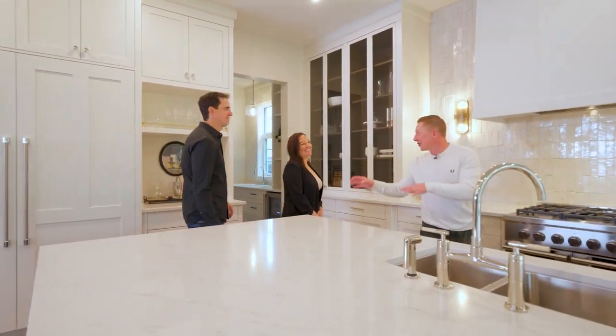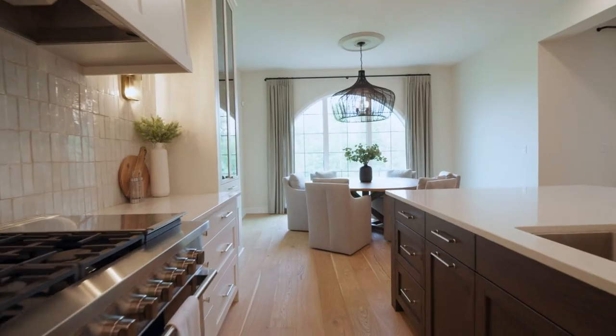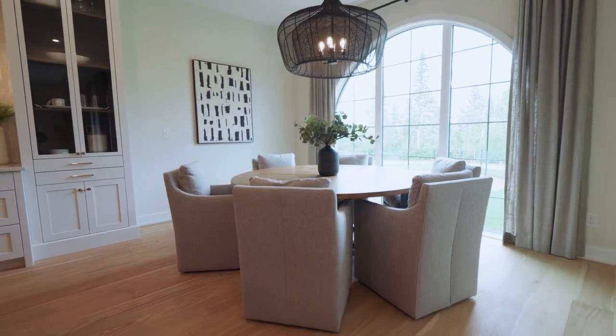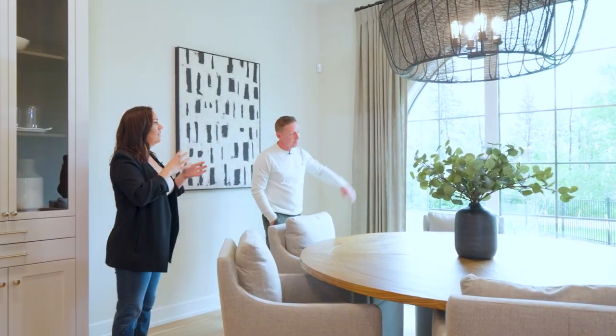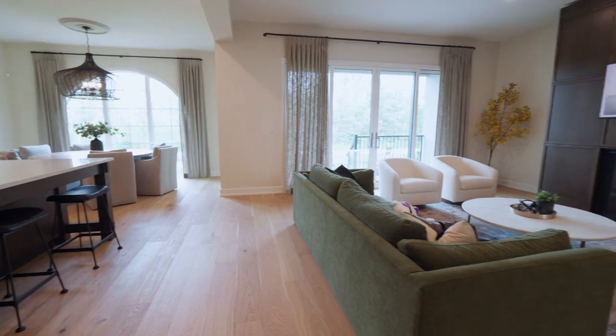When you talk about transitional — traditional but modern — the arch there playing off the tiles is a beautiful design feature. We have an arch on the exterior of the home and then an arch here, so there are some subtle tie-ins all together. It's just kind of a nod to that classic style that we went for.